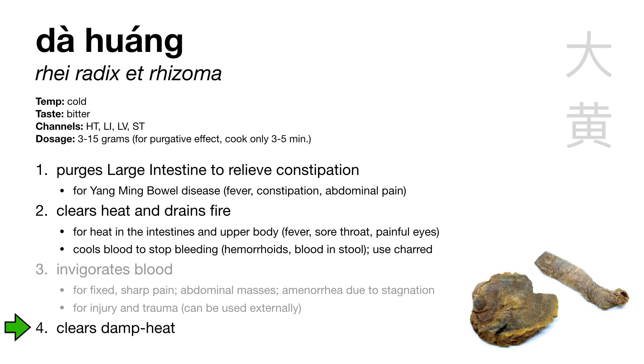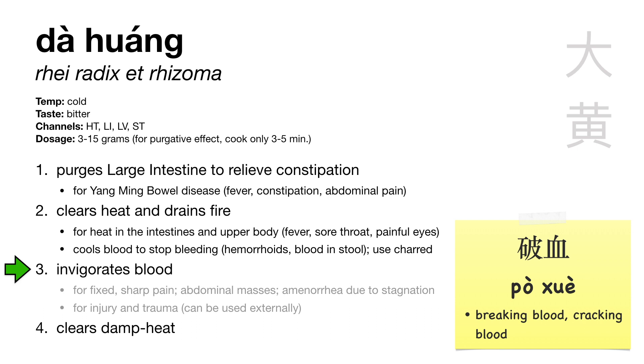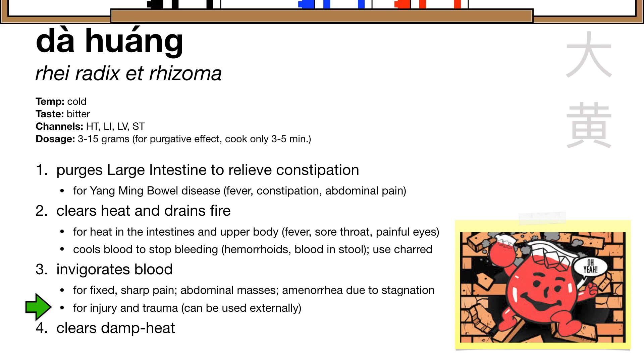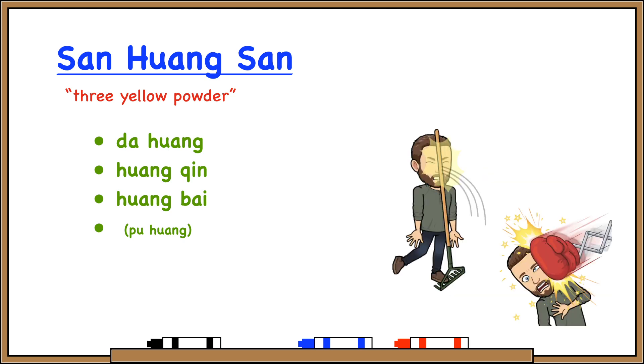Da huang also clears damp heat for things like edema, jaundice, and lin syndrome. Another really important function: da huang strongly invigorates blood. The Chinese term used here is po xue, which means to break the blood or crack the blood. So da huang doesn't just gently smooth out the flow of blood — it cracks the blood and breaks right through stagnation, making it especially useful for fixed sharp pain or abdominal masses. Da huang is so good at invigorating blood that it can be used externally in cases of injury and trauma. The formula san huang san, nicknamed herbal ice, is used externally for injury and trauma — da huang clears heat to deal with redness and inflammation, and invigorates blood to get rid of stagnation.